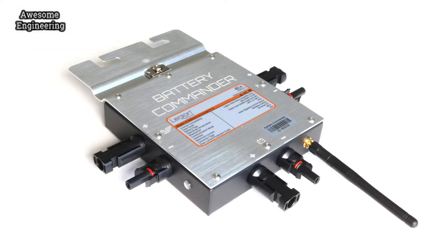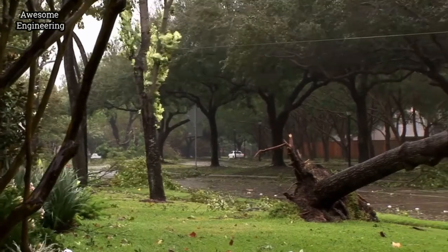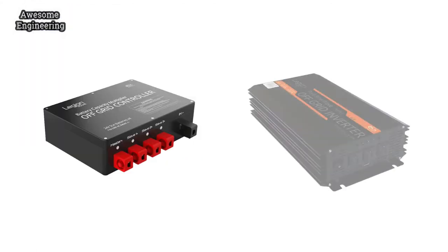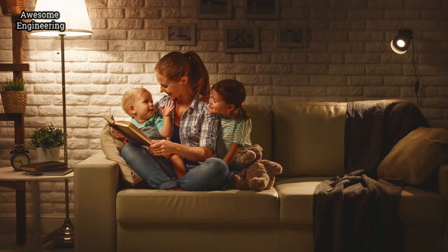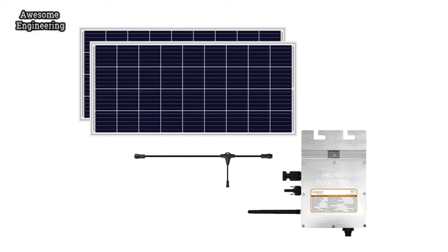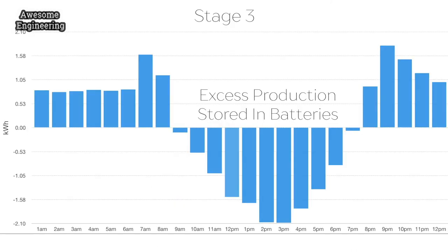The deluxe starter set includes a battery commander for nighttime energy production. We also have a solution for emergency preparedness — the deluxe starter set with off-grid controller and off-grid inverter allows you to offset your nighttime consumption and use your appliances, so that you and your family can have peace of mind when grid power goes down. Once your starter set is connected, you can add expansion sets at any time. For each expansion set, you can add a battery commander to offset your nighttime consumption.